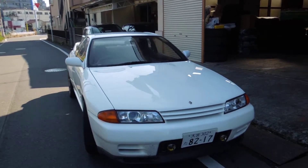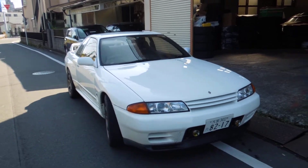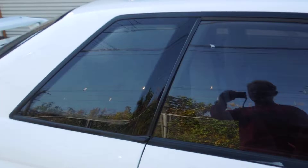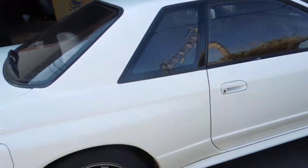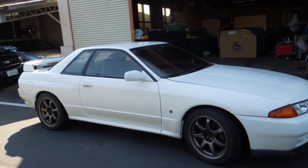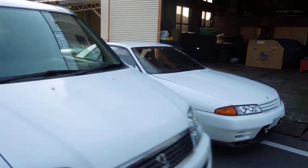Hello viewers. This is a '93 Skyline that just came to my office. I haven't done any cleaning up on this car yet, but I just arrived and let's see how it drives.